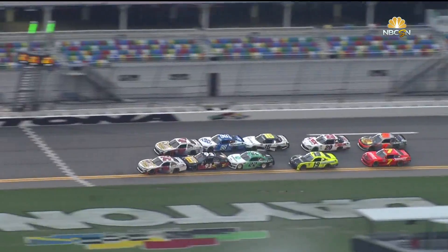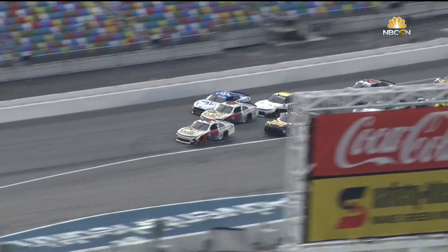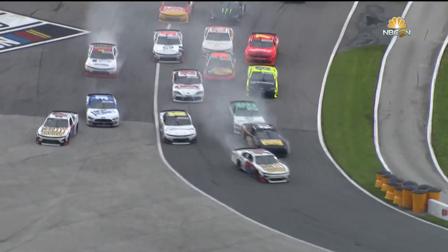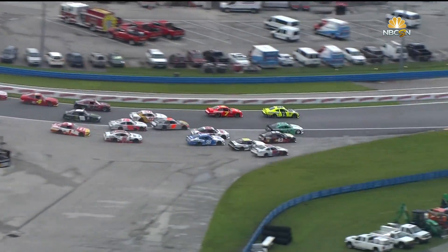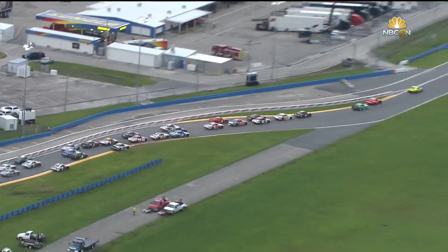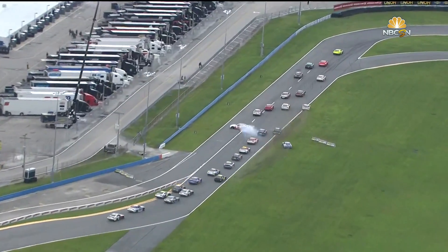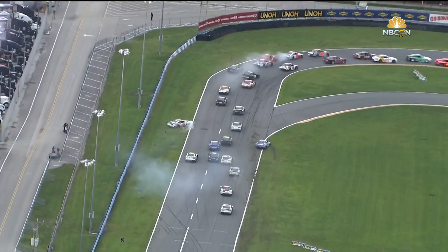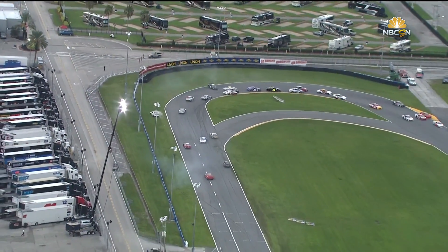Here's what happened — a lot to take in. The 16 pushes the 47. Everybody is missing the corner. The 19 gets through clean, the 7 as well. Look at the contact with the 16 and 98 — that hurt the right front of the 98. He's off in the grass. Partis got turned in the 36. And later, Riley Herps around in the 18.